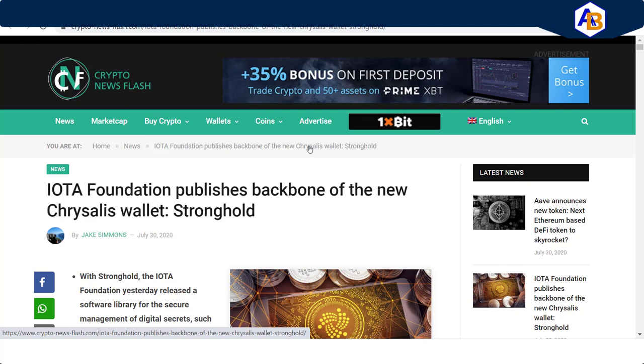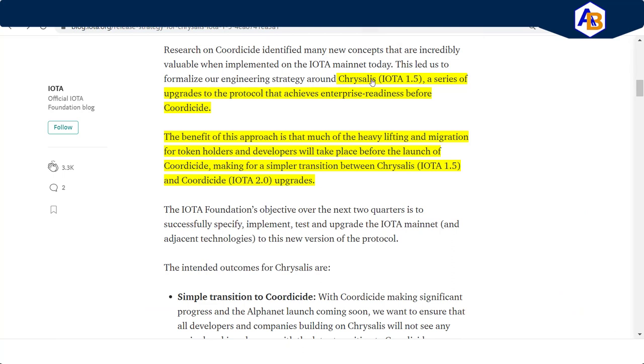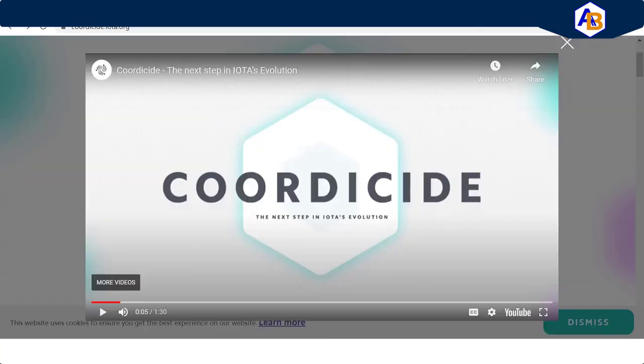My goal is to cover a whole gamut of information. For those new to this: what is Chrysalis in a nutshell? Consider it like your mobile device — you know how it always wants to go through upgrades. Well, in a much more sophisticated fashion, Chrysalis is IOTA 1.5. It is a series of upgrades to the protocol that achieves enterprise readiness before Coordicide. Coordicide is version 2.0 of the upgrades.